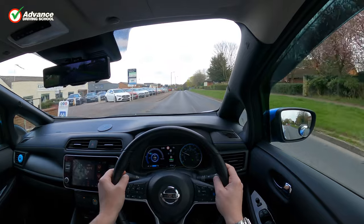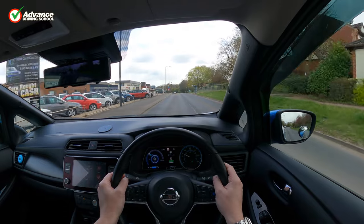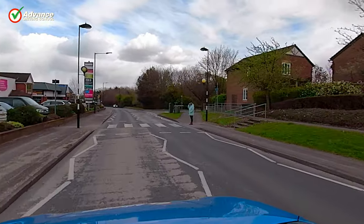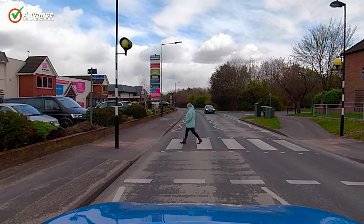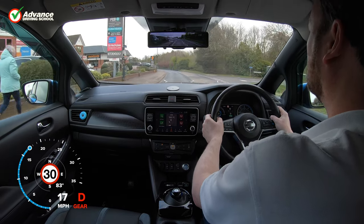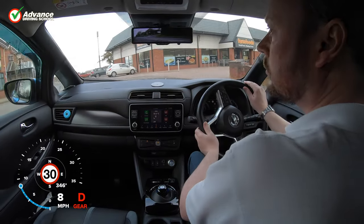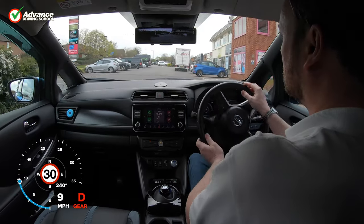If we spot a zebra crossing we will need to look out for anyone who might be about to cross the road, so we approach the crossing with caution and are ready to stop. If our view is blocked and we can't see both sides of the crossing we should assume that someone is there, in case they step out suddenly. Never wave a pedestrian across, as other drivers may not have seen them and might not stop. Whilst waiting we can look for other nearby pedestrians that may step onto the crossing, and also cyclists that might be squeezing past our car.